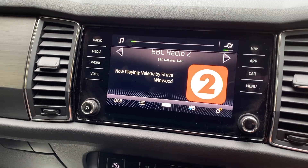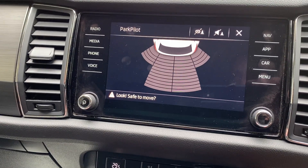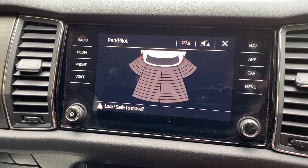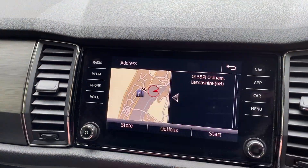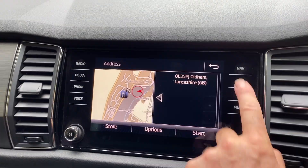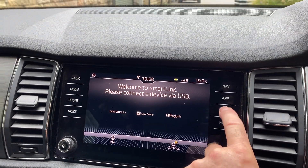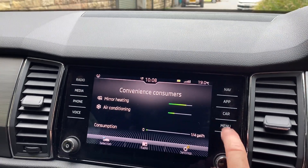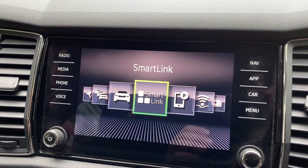It's got your DAB, it's got reverse park pilot, it's also got your nav etc. It's got your nav and all that there. Also got all the smart link apps and stuff like that — so all your gadgets if you're a gadget type of person.